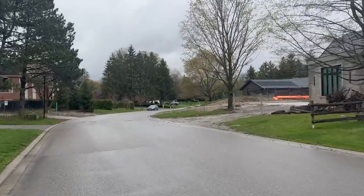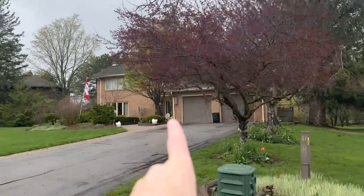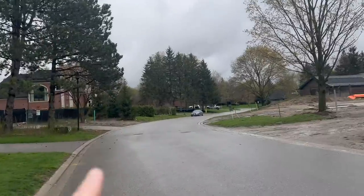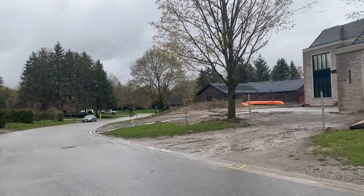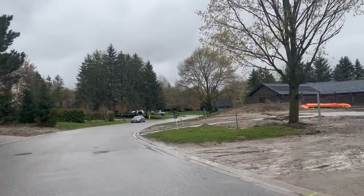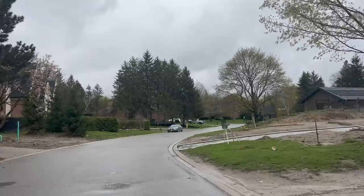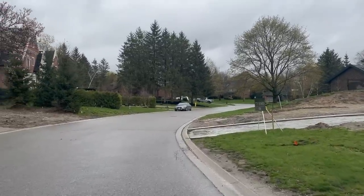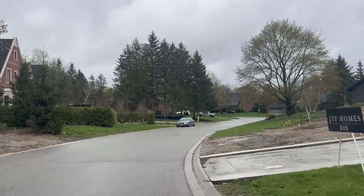Now in The Gate 2, they did some trickery. They did not use this house in The Gate 2. They used another house and put fences around it and trees so you couldn't see it that well, and made it look like they were right across the street from each other. They were not. So we are going to, in real time, journey over there so you can see the difference.